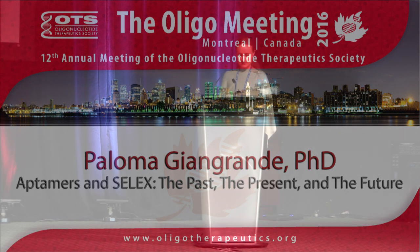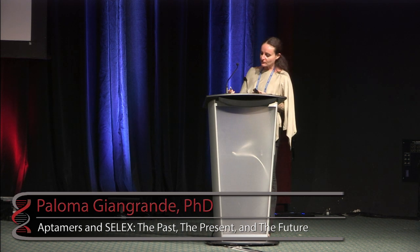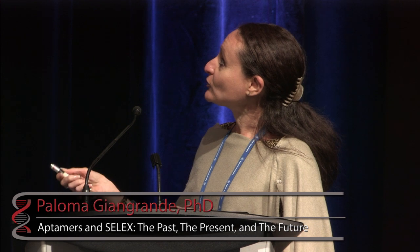Hi, good morning everyone. My name is Paloma Giangrande from the University of Iowa. I've been instructed today to tell you about aptamers and aptamer technology, which we refer to as SELEX.